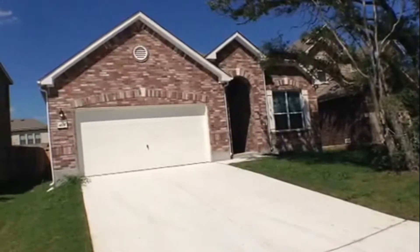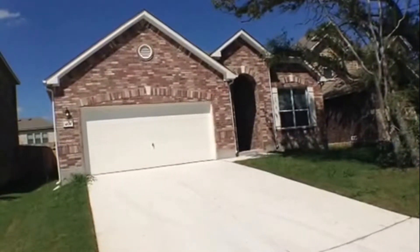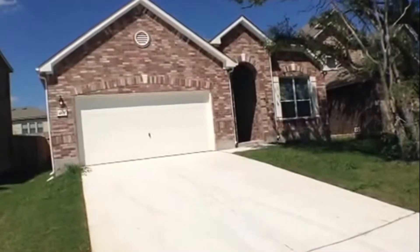4531 Bexler Trail is a three-bedroom, two-bath, two-car garage, approximately 1659 square feet located in the Fox Grove subdivision.